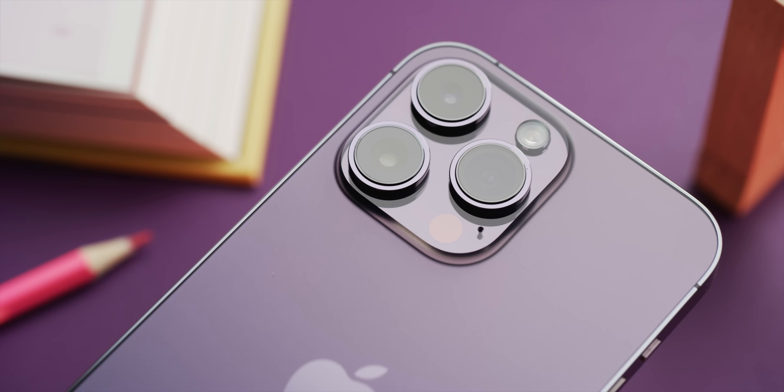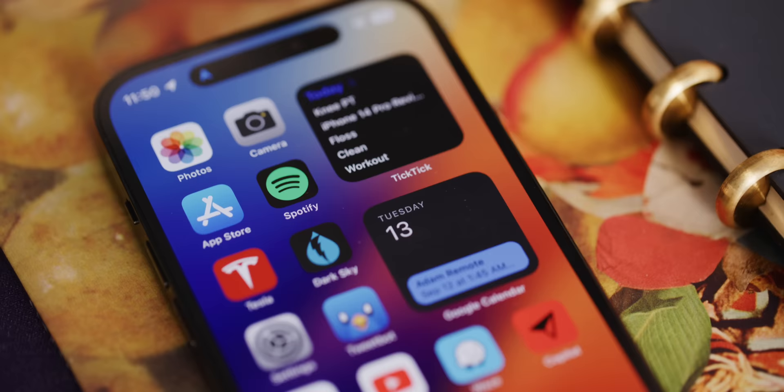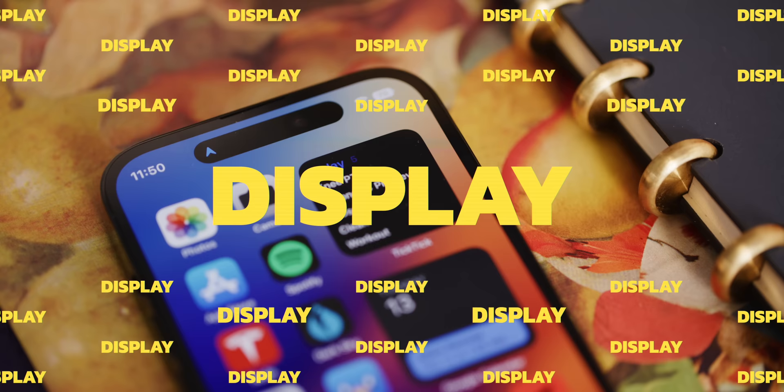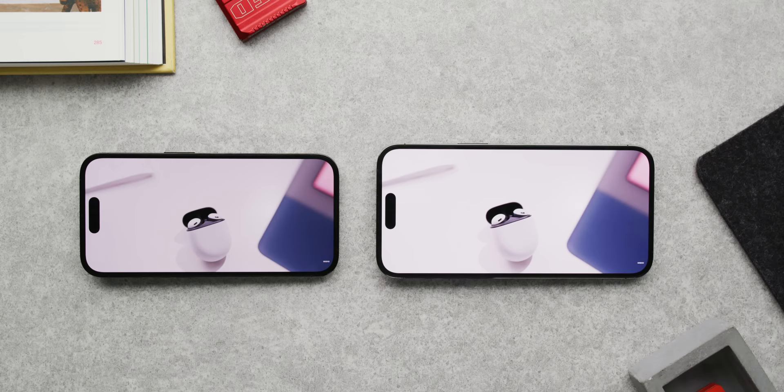I didn't talk much about the externals like I usually do in phone reviews, because they're pretty much the same. There are some new colors — the space black, which is my favorite in years, and a new purple that from certain angles you can hardly tell is purple, but if it hits the light, for a pro phone, that's a solid purple. Really only the camera bumps change — they're slightly larger and thicker than the 13 Pro's, but an iPhone 13 Pro can basically fit in an iPhone 14 Pro's case, so it's pretty close.